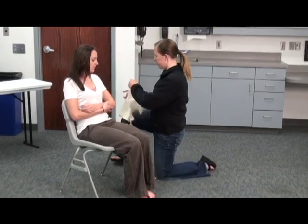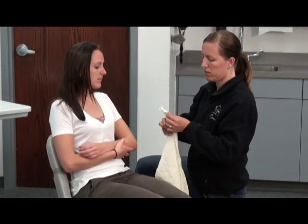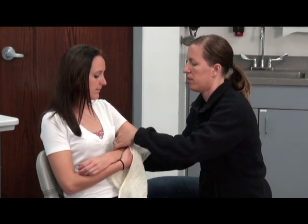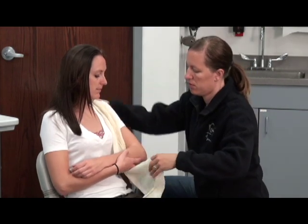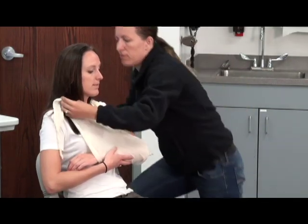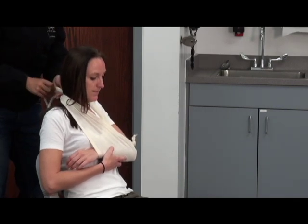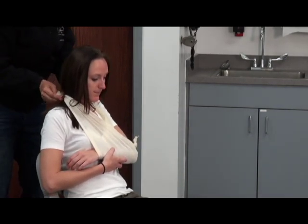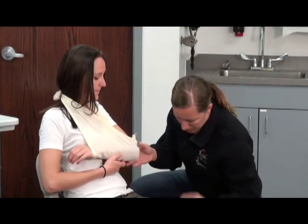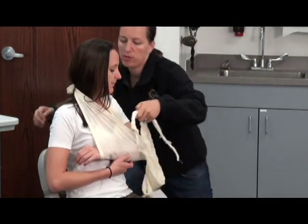I'm going to make a sling first of all. That normalizes the arm, and then I'm going to make a swath to wrap around. I'm going to put it under this arm, ma'am.